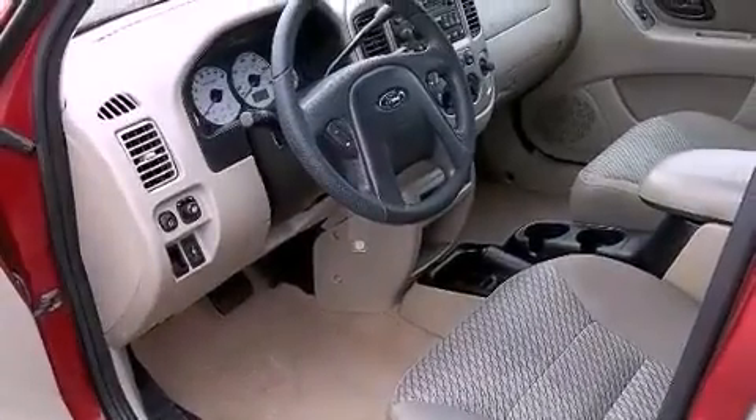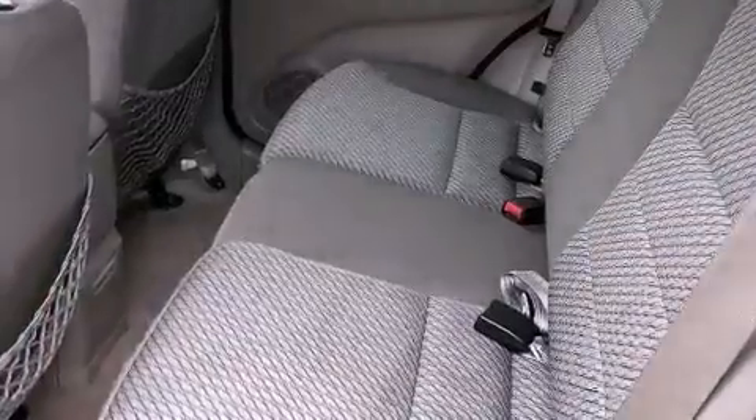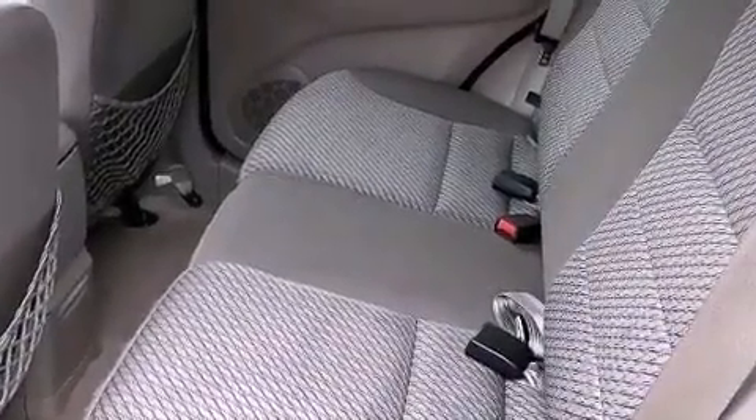Also included are a passenger side vanity mirror, fog lamps, an anti-lock braking system, privacy glass, and cruise control.